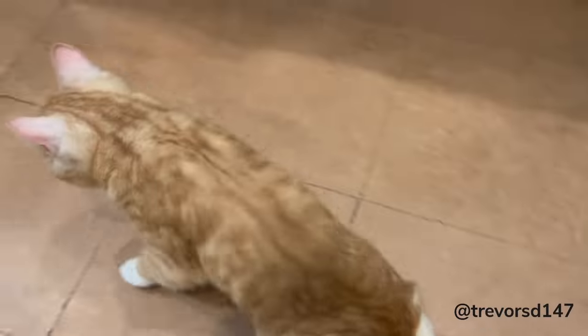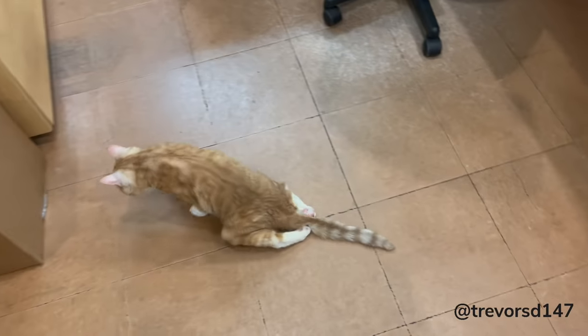Both back legs on this cat are paralyzed and can never function properly again, but that doesn't stop him from running around at high speeds.